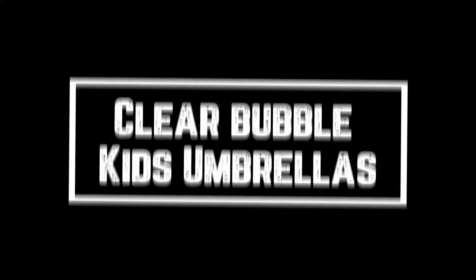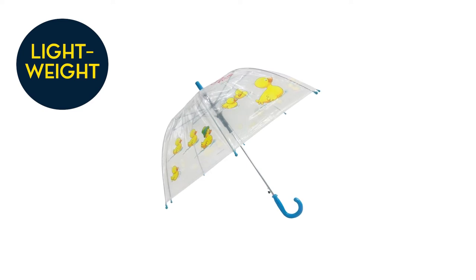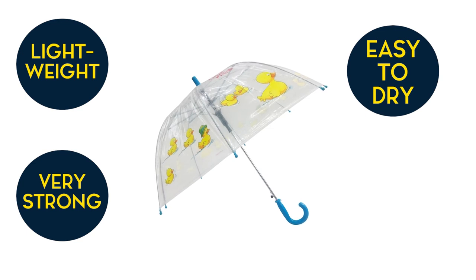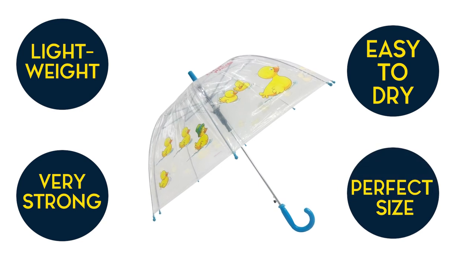Clear Bubble Kids Umbrellas. This umbrella is lightweight — even a 2-year-old toddler loves using it independently and is able to do so confidently, as the kid can still see where they are going whilst being sheltered from the rain. This clear umbrella is very strong and sturdy and easy to dry and wipe clean. Kids can easily put it up and down themselves, and it's the perfect size for school children and is very well made.